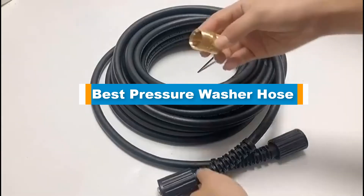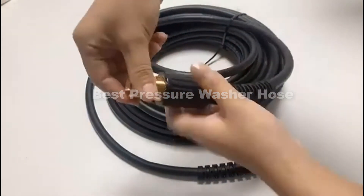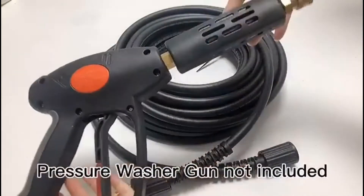Hello guys! In today's video, we are going to present you the top 5 best pressure washer hoses available on the market. We made this list based on our personal preference and data based on their prices, quality, durability, and reputation of the manufacturers.